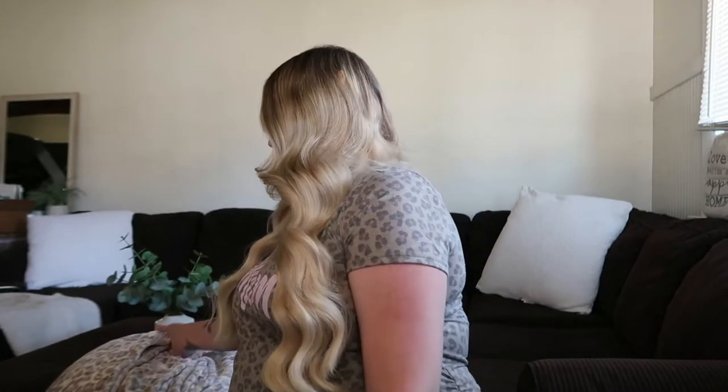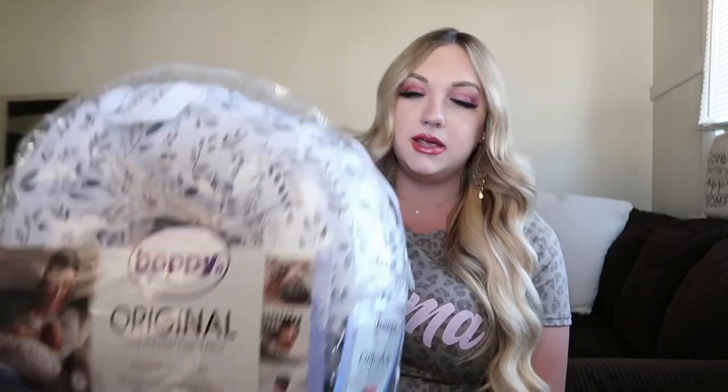I'm also going to be bringing two washcloths for her, a washcloth for me, a towel, a cardigan, and a blanket for me. I'm also bringing her boppy — I know it's kind of 50/50 whether to bring it — but even if I don't use it for baby girl for breastfeeding, I'll use it for myself. I can always leave it in the car until I want it.